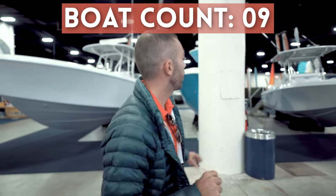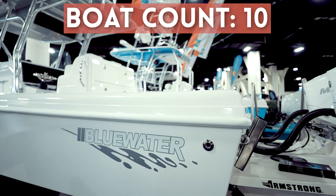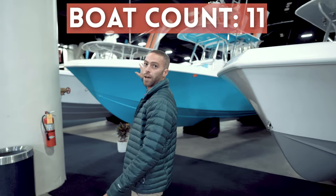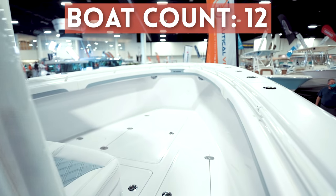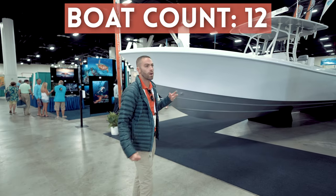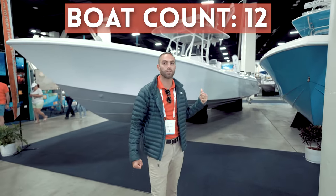Over here we have our Blue Water display. We are greeted by a Blue Water 2550, then we have a 2850, and then we have the big boy, the 3550. These are awesome fishing boats. If you're looking for a hardcore boat that will take you out into the battlegrounds and be able to bring home the big trophy fish, this is a good boat to be looking at.